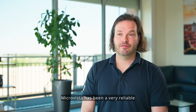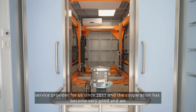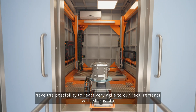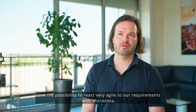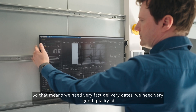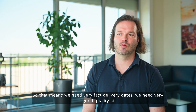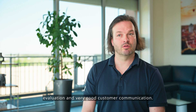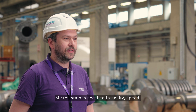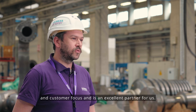MicroVista has been a very reliable service provider for us since 2011 and the cooperation has become very good. We have the possibility to react very agilely to our requirements with MicroVista — we need very fast delivery dates, very good quality of evaluation, and very good customer communication. MicroVista has excelled in agility, speed, and customer focus and is an excellent partner for us.